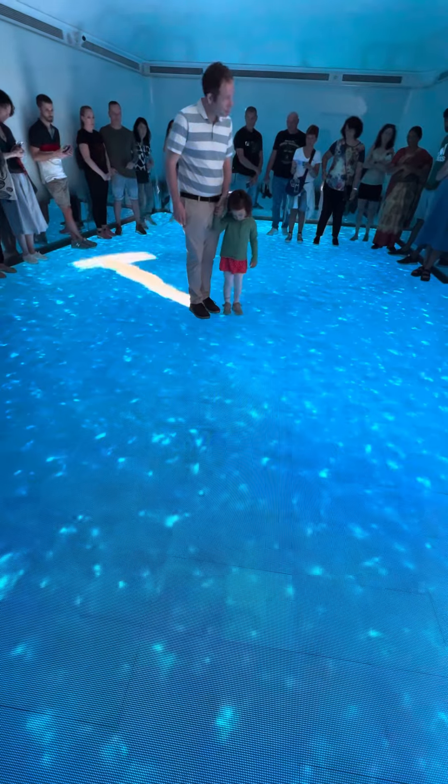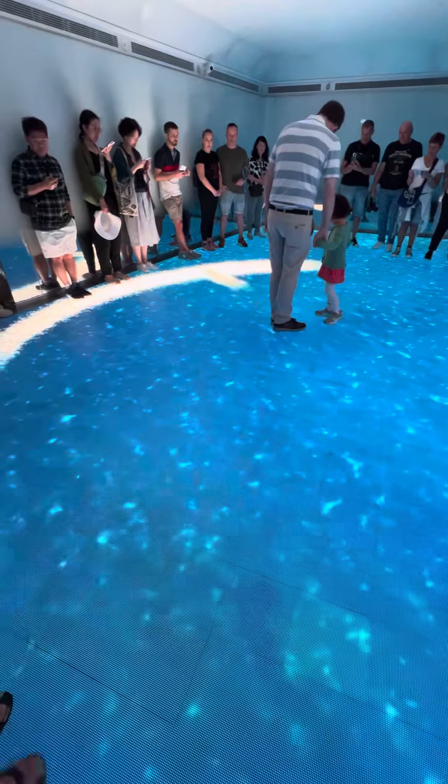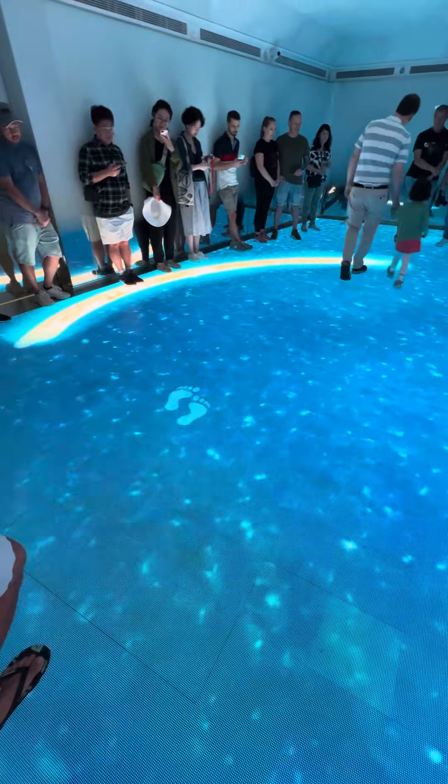So behind you, you can see the first part they built in 2001. We call it the Crescent or Great Quarter. It's 11 kilometers, designed to protect the palm.